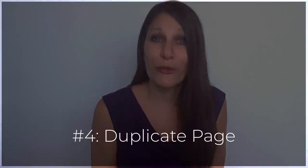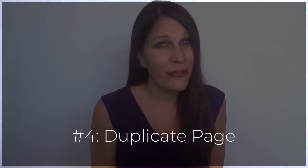Plugin number four is Duplicate Page. This plugin is especially important if you plan to monetize your blog — so if you're going to be creating lead magnets and sales pages, it can be so difficult to create your sales page from scratch. Why would you want to do it over and over again? Who isn't planning to use their website to make money? Comment below and say 'hell yeah' if you're planning to use your website to make a passive income.